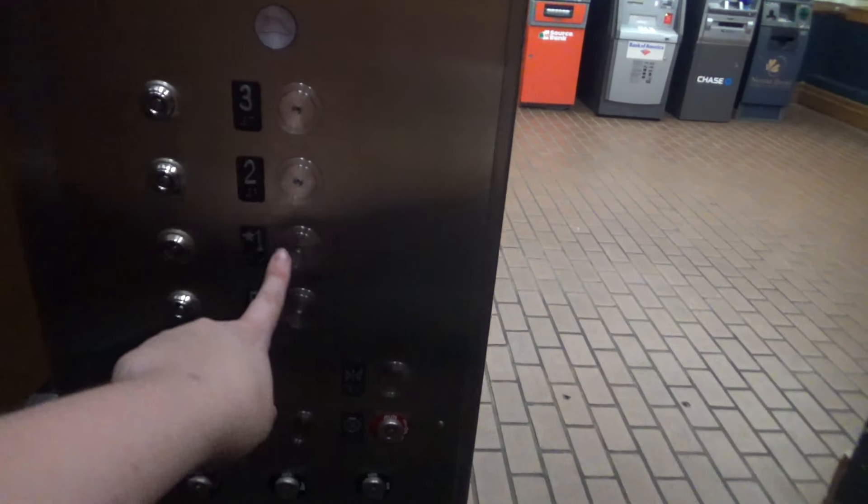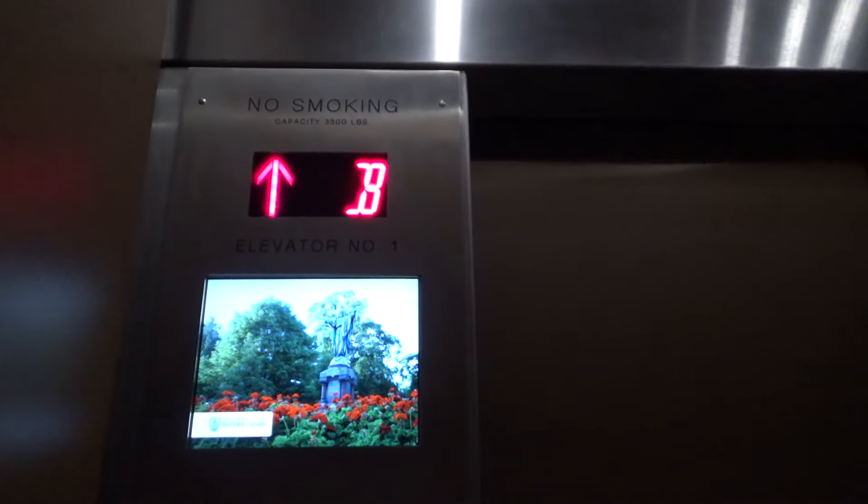Now we're going to end it up. I almost hit the alarm — that would have not been good. Once again, firefighters operation. Here are your fixtures one last time, and that's your phone down there. Three of one.